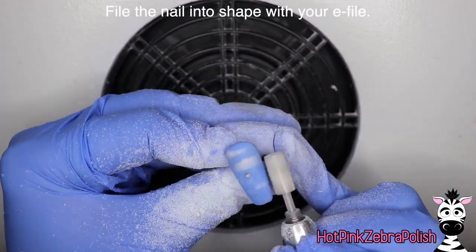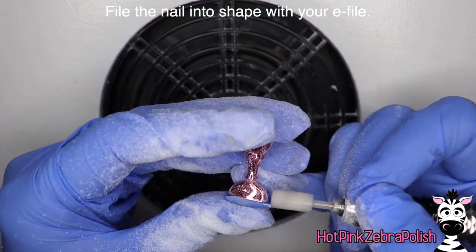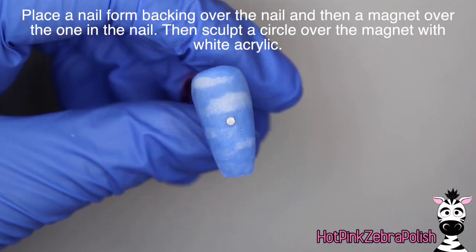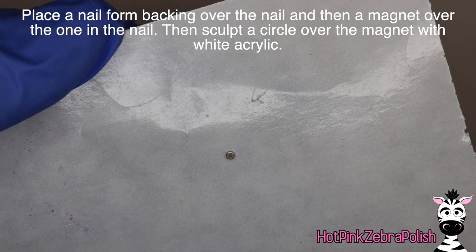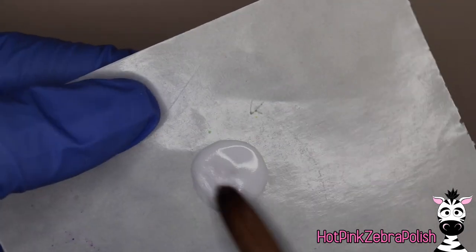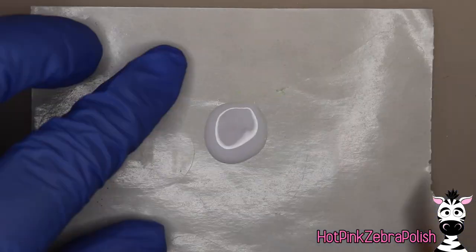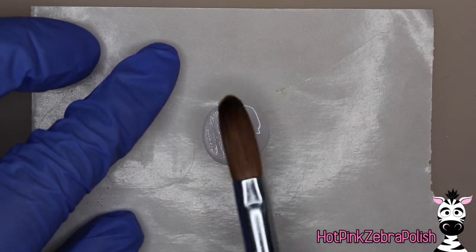If you're just getting into acrylic and not sure you want to commit to it — especially if you're in a salon — there are actually very few salons that sculpt with acrylic as far as the color goes. If you can get it down where you can be fast with it, it is so much quicker than having to paint it: apply the acrylic, file it, then top coat, and you're done. Your client's out the door and you can take the next one.